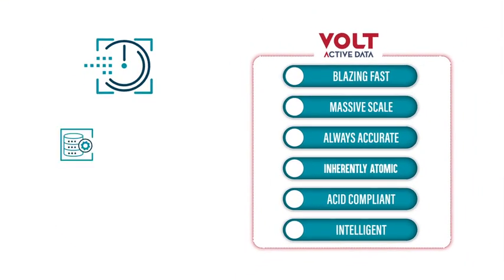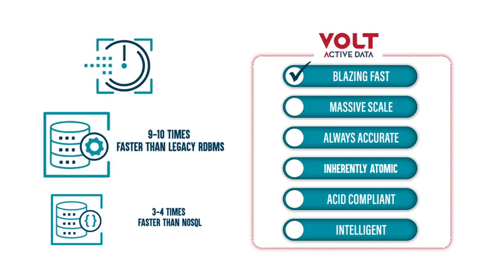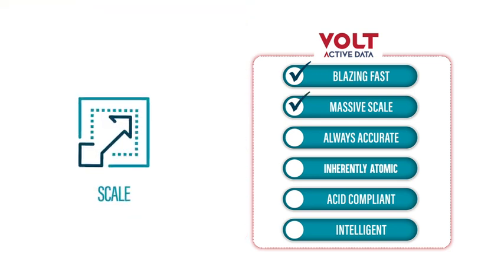And because it's an in-memory system, it does it all blazingly fast. The Vault Active Data Platform can predictably produce one to two milliseconds latency with a 99th percentile under 10 milliseconds. That's nine to ten times faster than legacy relational databases and three to four times faster than NoSQL. Plus, Vault does this at a massive scale — it can process more than half a million transactions per second without sacrificing accuracy.